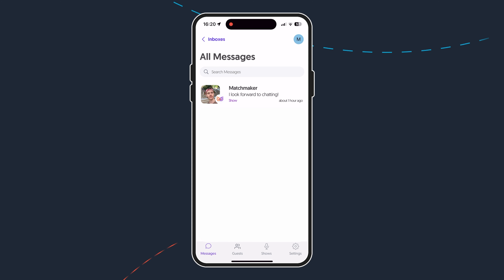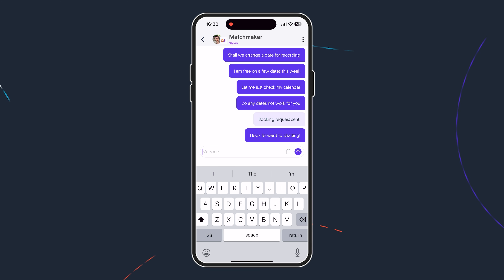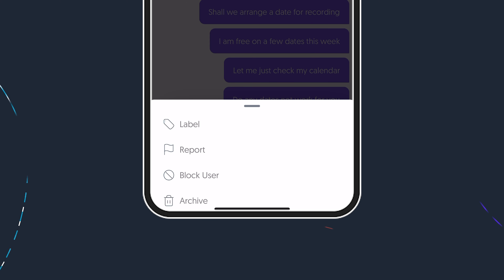The first thing you'll see when going onto the app is the messages tab. When in a chat with someone, you can just chat like normal, or you could send over a booking request when you want to organize some filming. If a conversation isn't going the way you want, you can always click the three dots in the corner to report a user, block a user, or just archive them if you don't think it's going to work out.